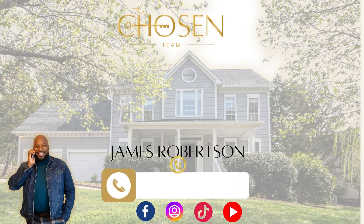Each program is very different, and it's a great opportunity for you to contact the Chosen Team to help you get with one of our preferred lenders, so we can give you the best options for you. Don't forget to like, share, and subscribe. We are the Chosen Team — give us a call today at 803-803-4000.